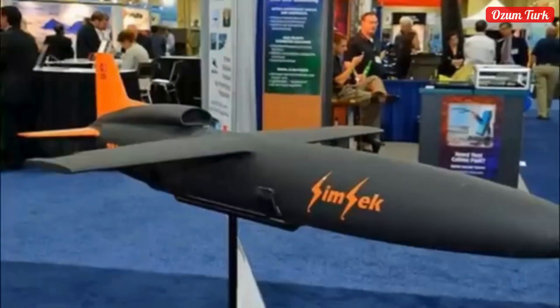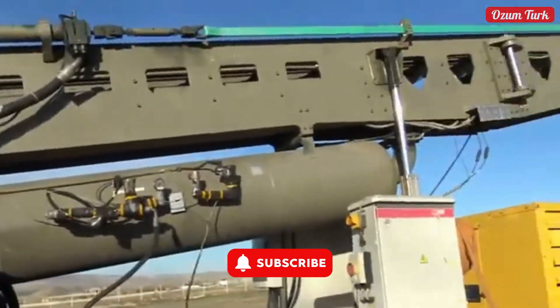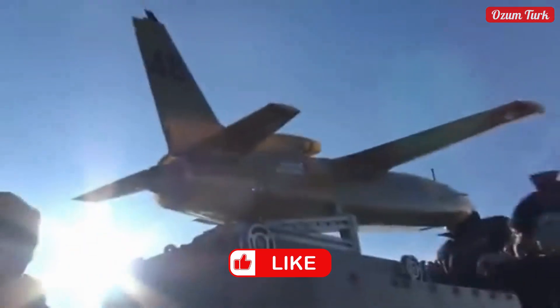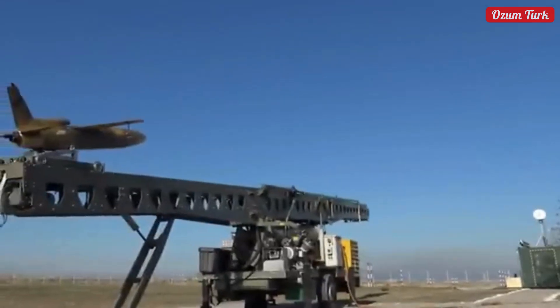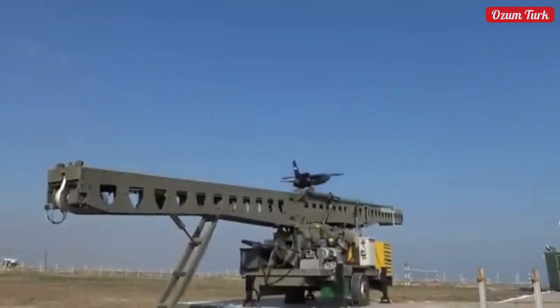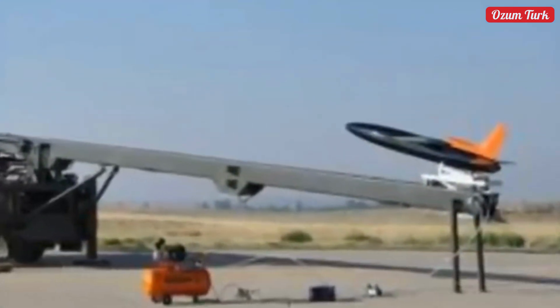Designed with an open architecture that can be customized according to customer requirements, Şimşek is intended for use in air-to-air, surface-to-air, anti-aircraft, and missile systems during firing and radar tracking training. This engineering marvel, which simulates the flight characteristics of combat aircraft and missiles, stands out as one of the proud products of Turkey's aviation and defense industry. Now, let's witness Şimşek's impressive story together and take a closer look at this innovative system.